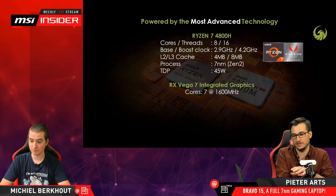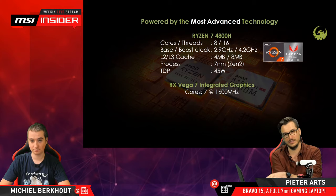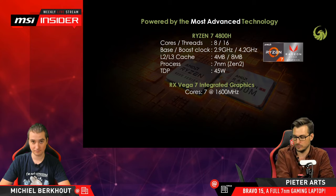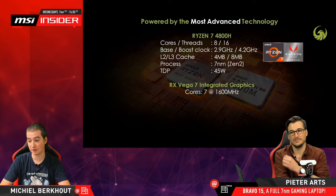It's not replaceable because it's basically one big PCB with both the CPU and GPU soldered on there. That also has to do with size — if you're using modules, you automatically get a thicker notebook. So if you want to keep it as thin as possible, you will use a single PCB with the CPU and GPU on there.